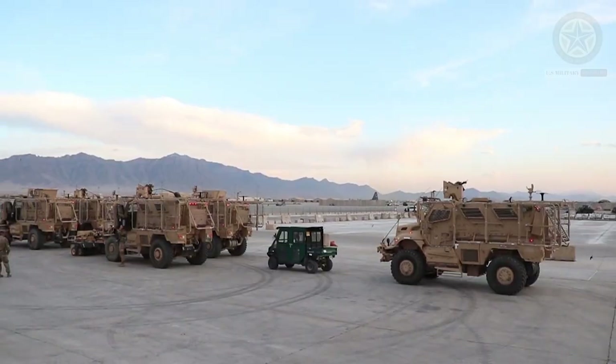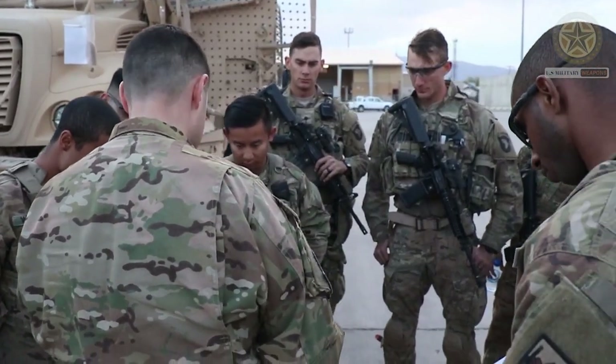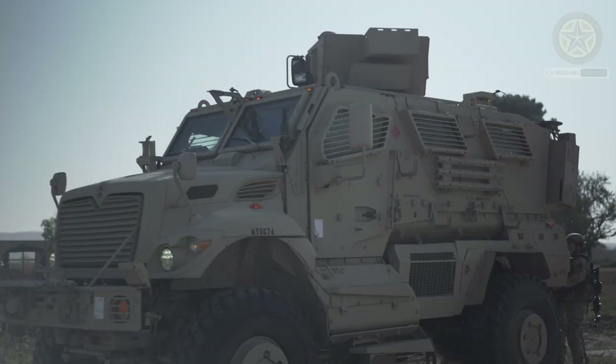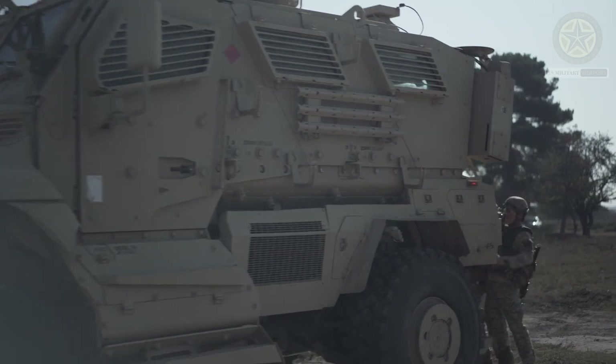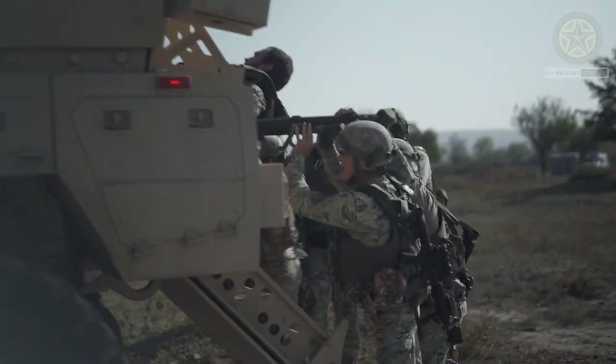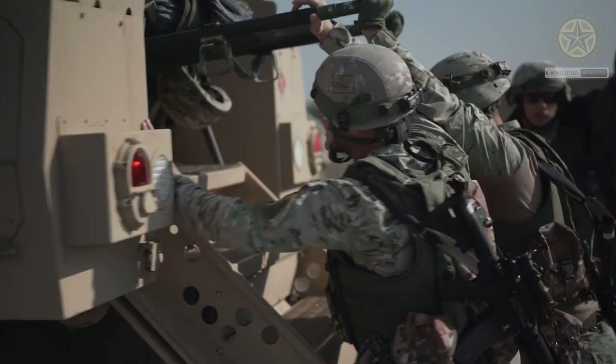These armored vehicles might eventually replace all active duty HMMWVs as the standard U.S. Army vehicles in Iraq and other war zones. The MaxPro has been exported to a number of countries. The largest operators are Jordan, Romania, and Hungary.